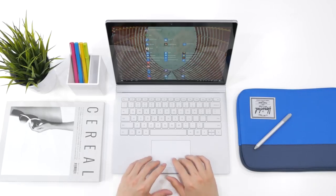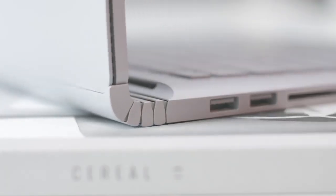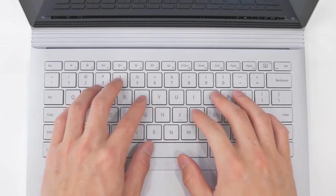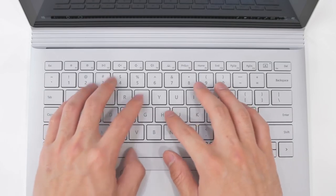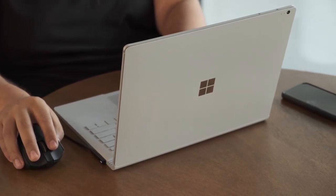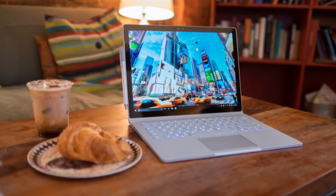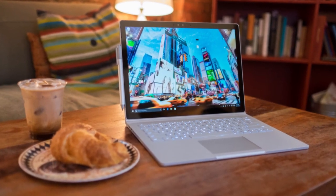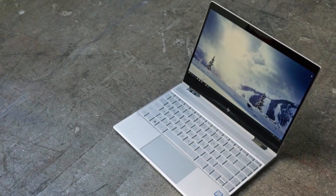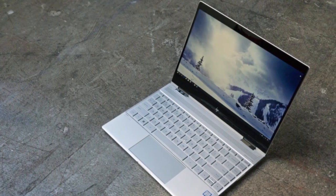Finding a great laptop, let alone one built for writers, is a challenge. Much like photographers, 3D designers, and video editors, writers have specific needs when it comes to their main writing tool. You're also going to need an excellent display, one that lets you see things when you're outdoors and isn't eye straining even when you're indoors. There are a lot of great laptops out there, and a lot of terrible ones, so if you're looking for one, we can help you with some of the best in the business.